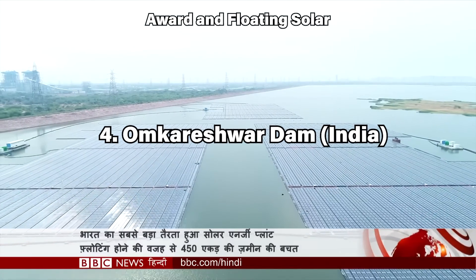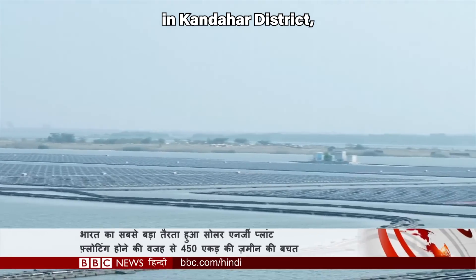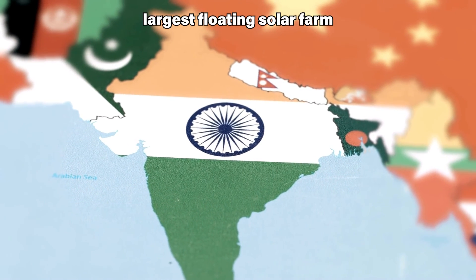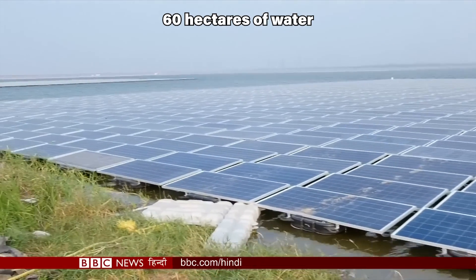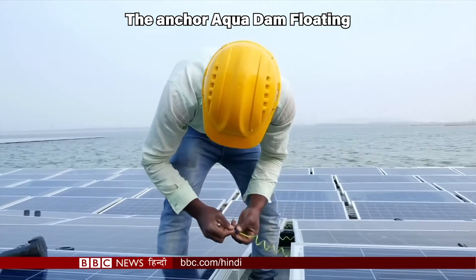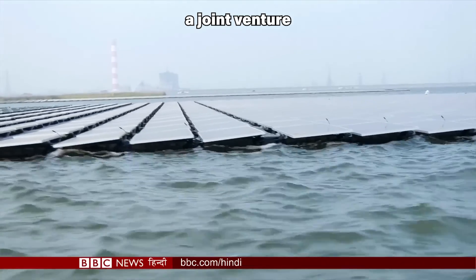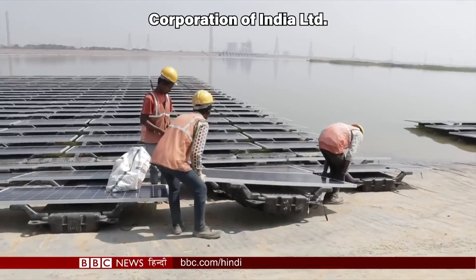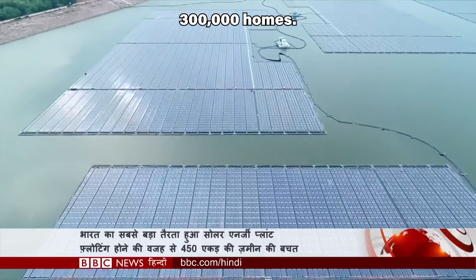The Omkareshwar Dam Floating Solar Farm is a 600 megawatt floating solar farm located on the Omkareshwar Dam Reservoir in Khandwa district, Madhya Pradesh, India. It is the world's second largest floating solar farm, after the Saimanjum Floating Solar Power Plant in South Korea. The farm covers over 60 hectares of water and consists of over 1.5 million solar panels. It was developed by Rewa Ultra Mega Solar Limited, a joint venture between Solar Energy Corporation of India, NTPC Limited, and Power Grid Corporation of India Limited. The project is expected to generate enough electricity to power over 300,000 homes.